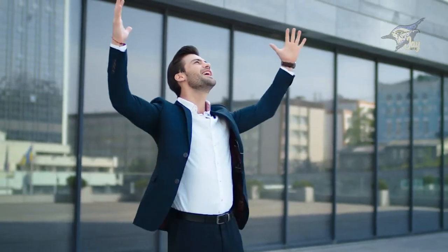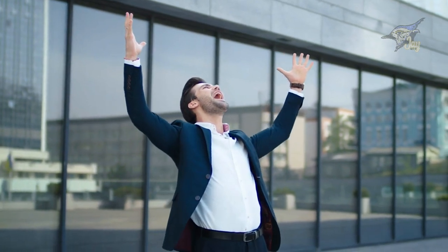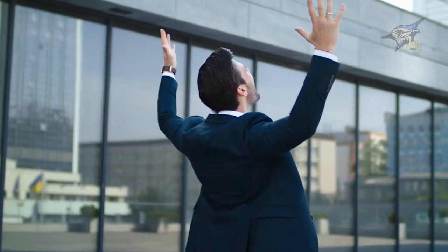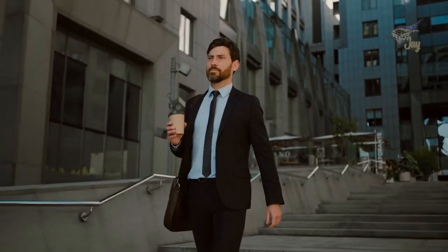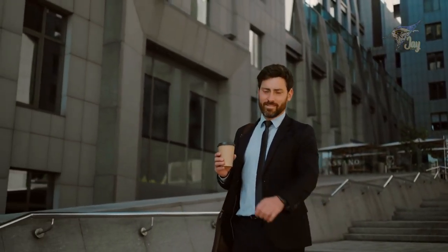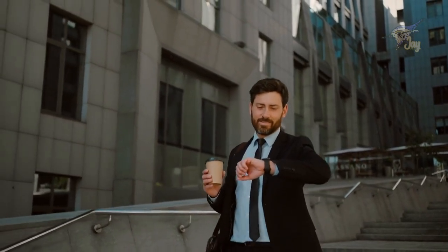Bravo, team! You've conquered Module 3, armed with advanced cross-selling strategies to champion HELOCs and elevate customer satisfaction. Applying these techniques will not only help customers achieve their financial aspirations but also contribute to the flourishing success of our bank. A heartfelt thank you for your unwavering commitment to learning and serving our customers. Stay tuned for our upcoming training module, where we'll explore avant-garde techniques for maximizing customer satisfaction and loyalty. Until then, keep shining!